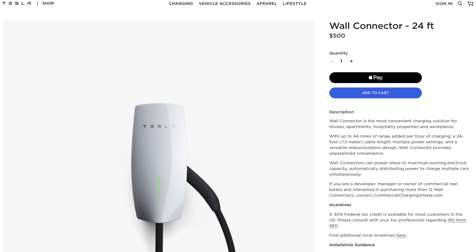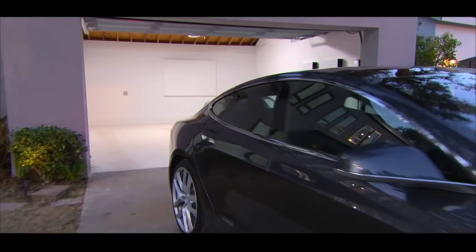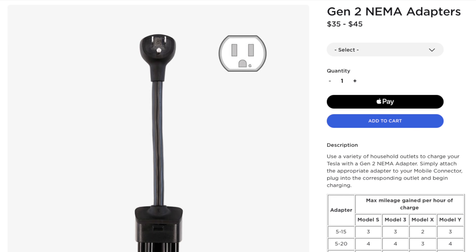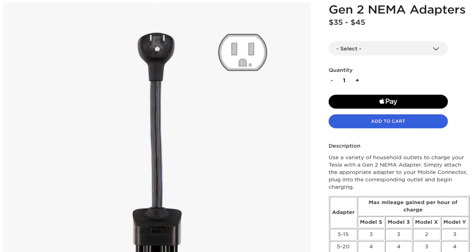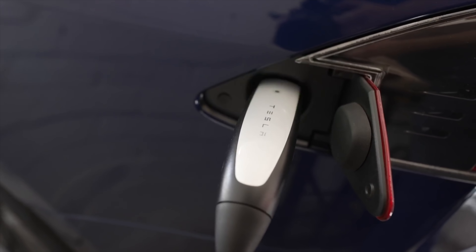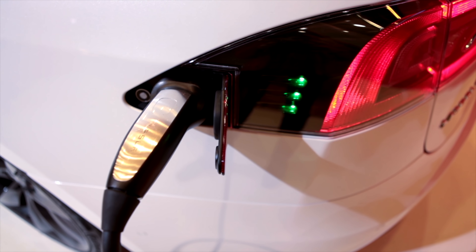Tesla sells their Wall Connector for $500, and if you truly want this and have the proper electricity already in your home, it's the best home charging option. It looks the best and charges the fastest, but overall it's rare to find someone who can't get by fine with a NEMA 14-50 outlet or similar, and your Tesla includes the charger for this — you just need to buy the correct plug for $35-$45. One small tip: charging up to 80% each day is what is most recommended for your battery to last as long as possible long-term. 90-100% charges should be reserved for road trips. I just plug in every single night and set my charge limit to 80%. Tesla says a happy Tesla is a plugged-in Tesla.